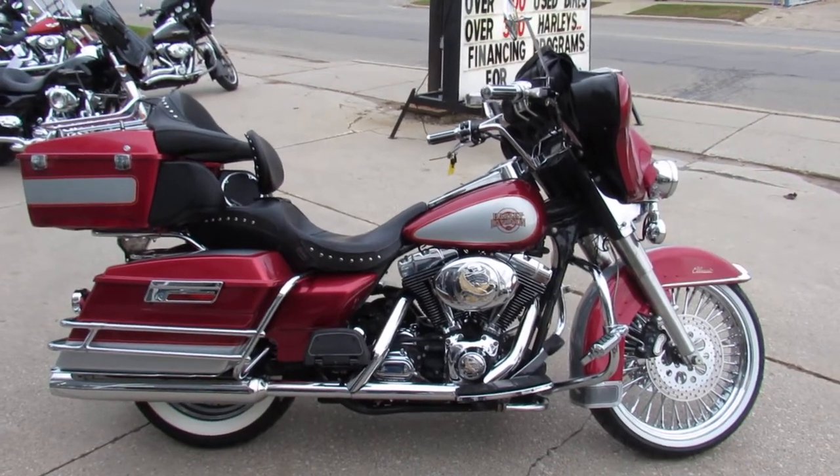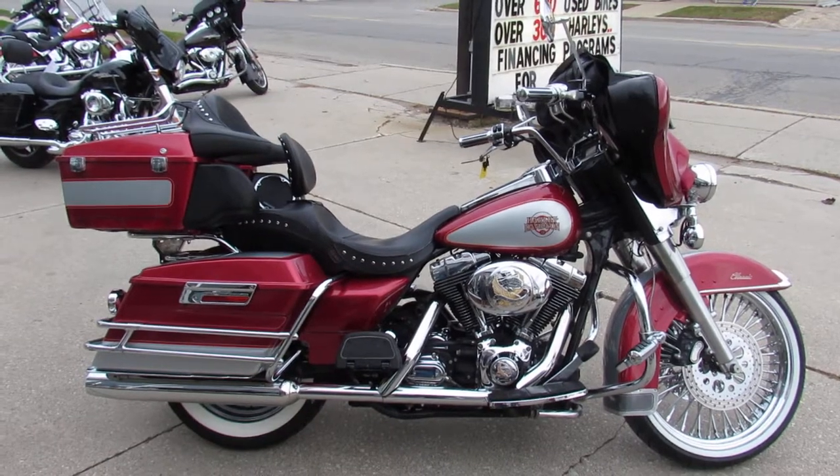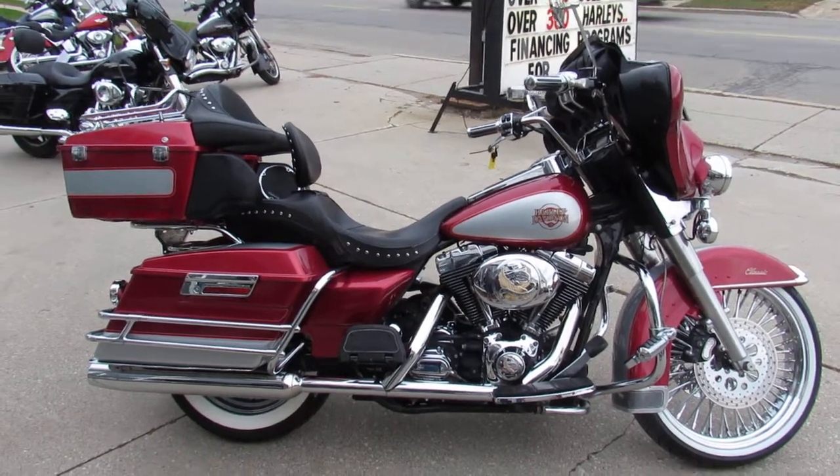Hey guys, it's Aaron and Andrew at Approval Powersports out here doing some videos on the used Harleys. We just got in over 400 of them for sale in the showroom, all used.